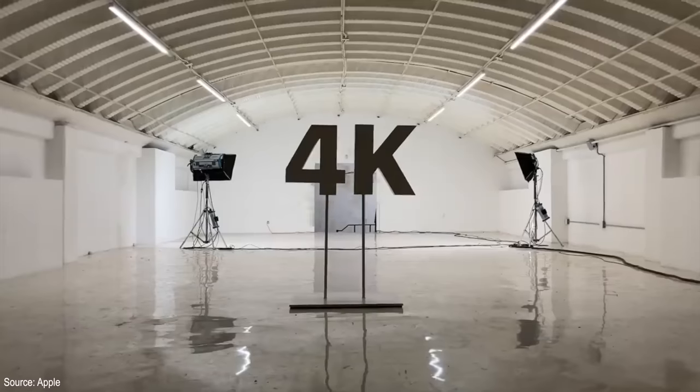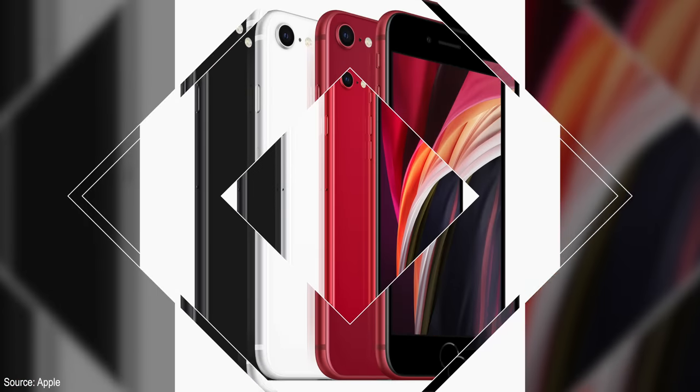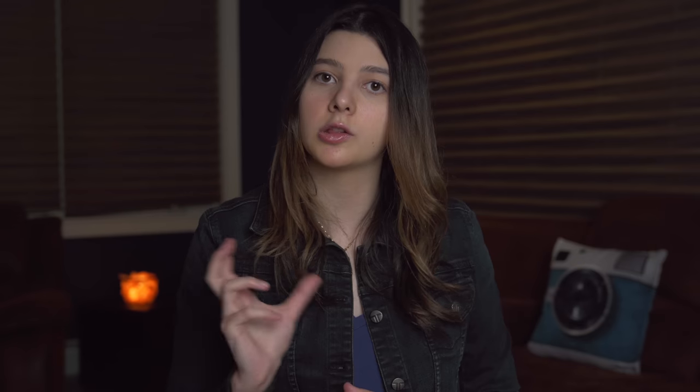The phone also has 4K video and portrait mode. Obviously the sensor is not going to be as excellent as the iPhone 11 Pro — there's going to be a huge difference — but it is packing some of the software-based technology, so it still should be a pretty good camera setup, and I'm really excited to test it.